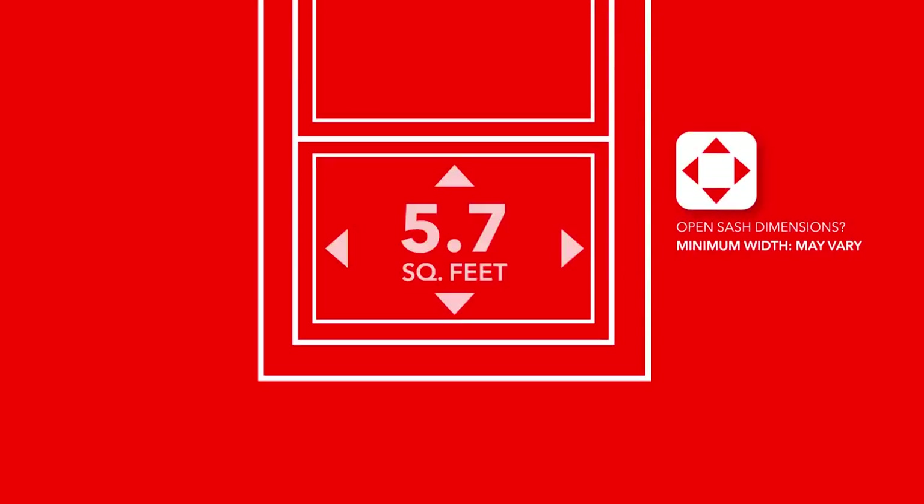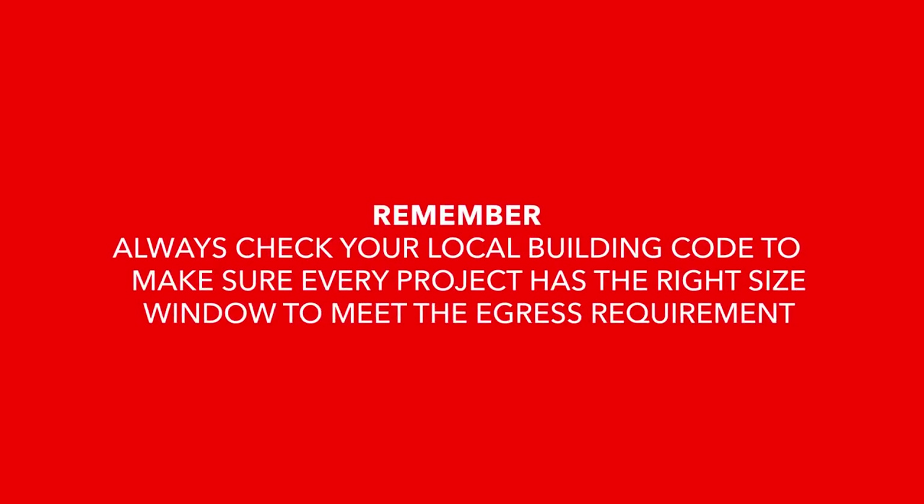The standard egress requirement is an open area of 5.7 square feet, but that comes with a minimum width and a minimum height for a sash when the window is open. The best thing to do is check your local building code to make sure every project has the right window size to meet any applicable egress code requirement.